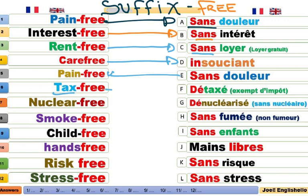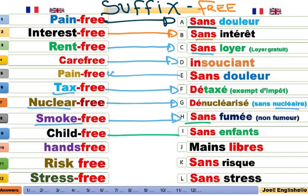Tax-free. Détaxé. Exempt d'impôt, par exemple. Nuclear-free. Dénucléarisé ou bien sans nucléaire. Nuclear-free area. Une zone dénucléarisée. Smoke-free area, ou un smoke-free restaurant. Un restaurant non fumeur. Child-free. Sans enfant.